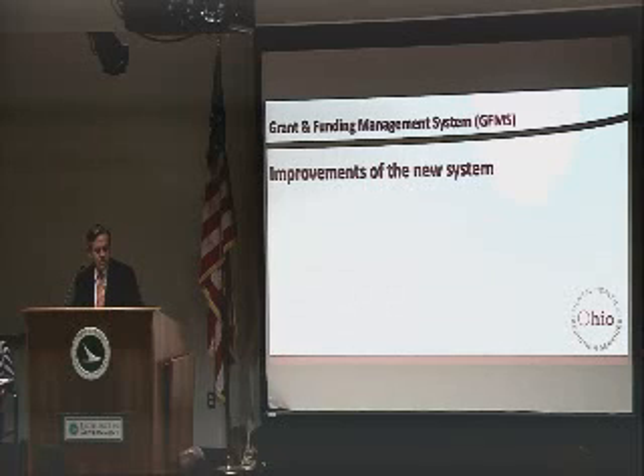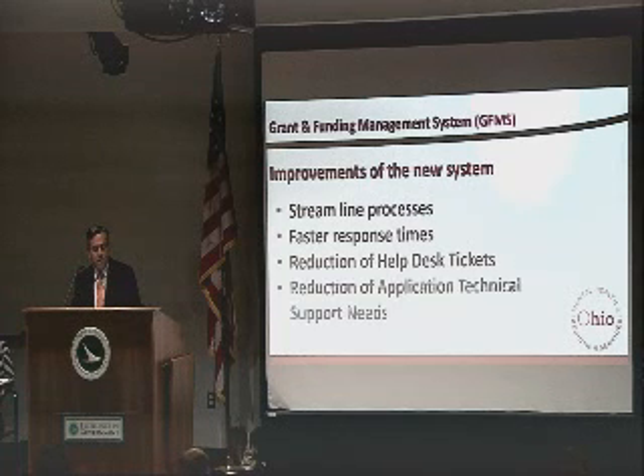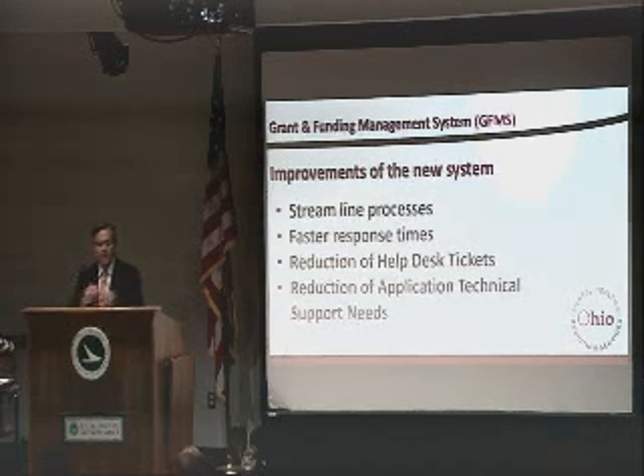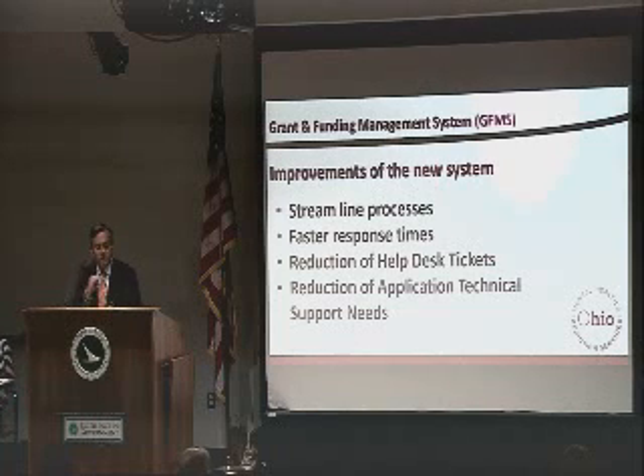Improvements of the new system include streamlined processes, faster response times, reduction of help desk tickets, and reduction of application and technical support needs. One of the biggest takeaways I get from this system is that a lot of times you're contacting our help desk to get some of your needs met or questions answered. Pretty much through maintenance tabs, your project leads can monitor a lot of that now. So it really should be a lot more user-friendly for you all.